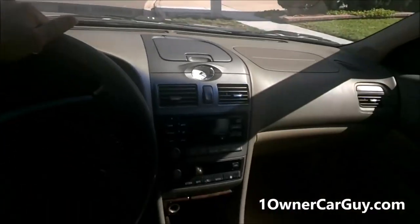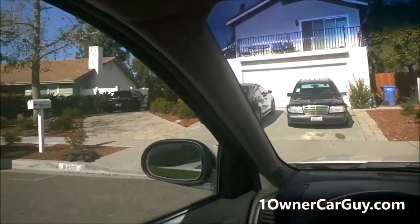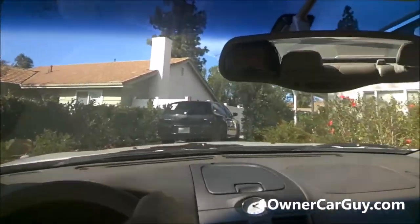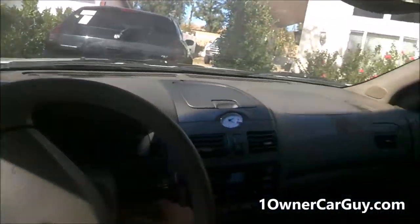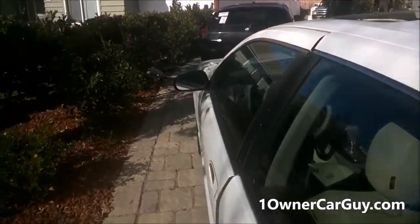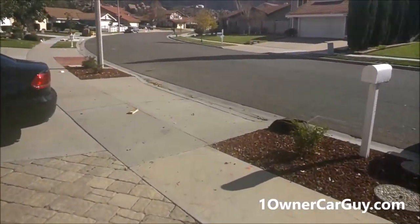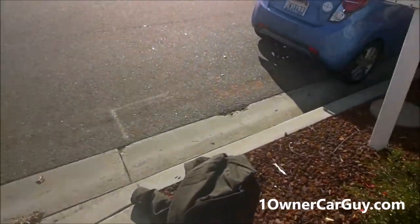Ice cold AC. What made me buy this car was I kept seeing them with like 250, 325,000 miles on them, and I was like, damn, it's just a Maxima, gotta be pretty cheap to work on too. Looked up some parts - I always do an eBay check. If you're looking to own something, look at what an alternator is going to cost, look at what a starter is going to cost, look at what a couple things are going to cost for it, and you should be a lot happier in the end.